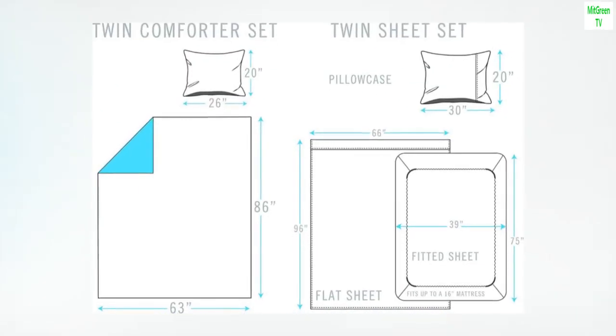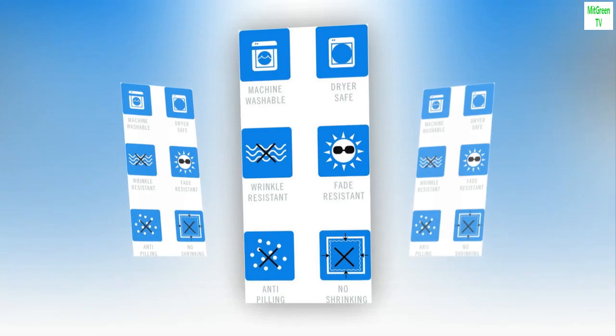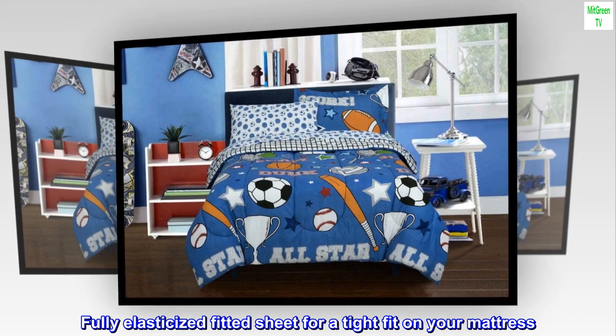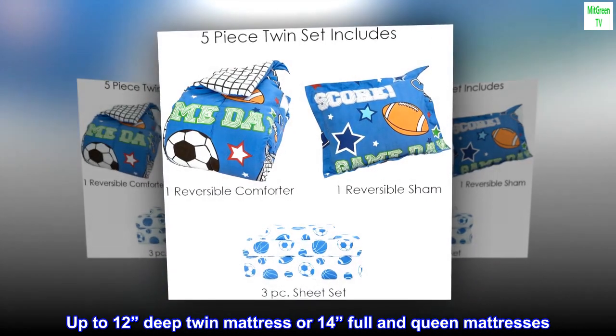Bright, colorful sport motif on a blue backdrop. Microfiber polyester construction for softness and durability. Reversible design offers two looks in one fun bedding set. Fully elasticized fitted sheet for a tight fit on your mattress, up to 12 inches deep for twin mattress or 14 inches for full and queen mattresses.